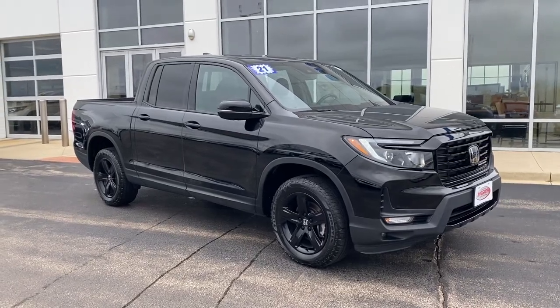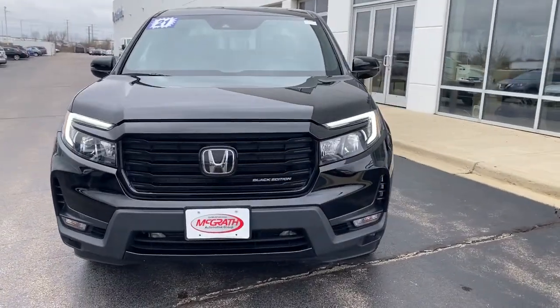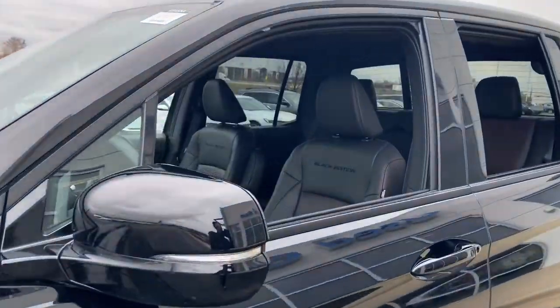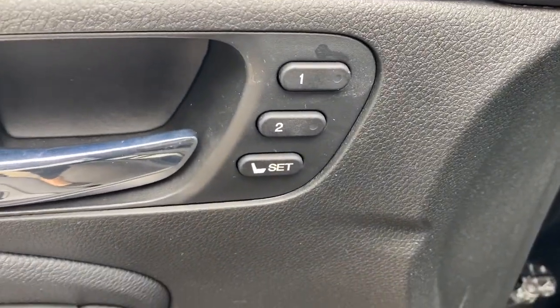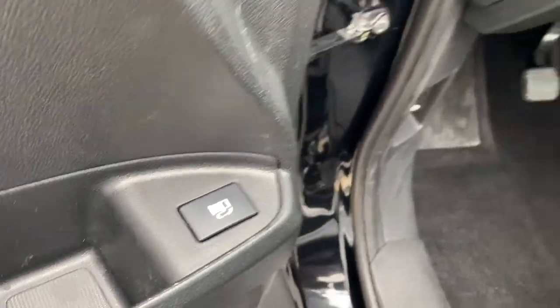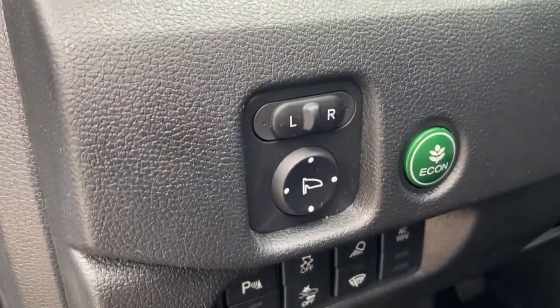Hop into the 2021 Honda Ridgeline. With less than 25,000 miles on the odometer, this vehicle stands out from the rest. Answer the call to adventure in this clever and capable Ridgeline. From its ingenious cargo solutions and smooth ride to its powerful performance and customizable all-weather driving modes, this versatile pickup is ready to take you places in can-do style.